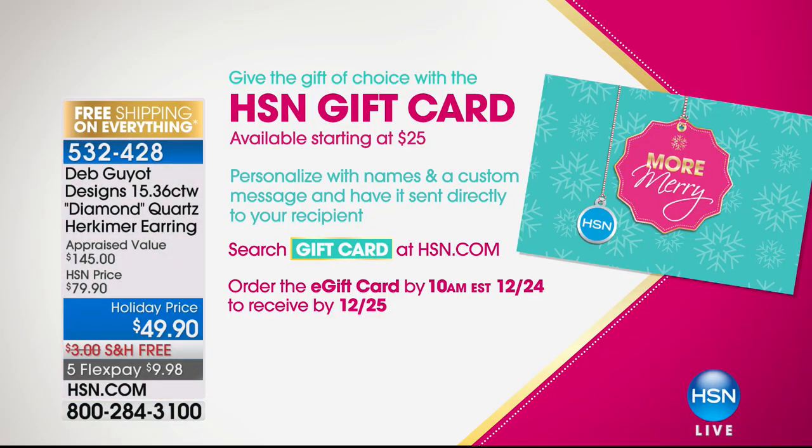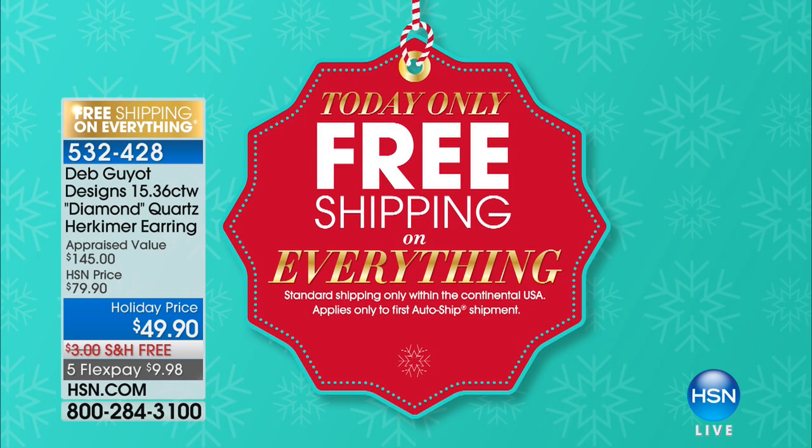And if you can't decide what to get her, you could always get her an HSN gift card. We do have them available in many different denominations, so you can check that out. Today only, we are offering that gift card with free shipping and handling.